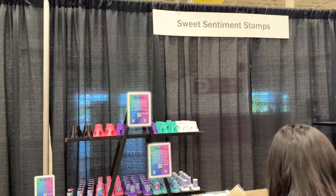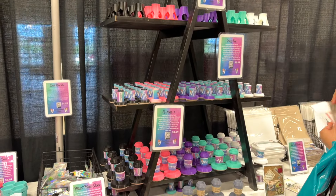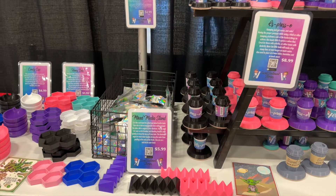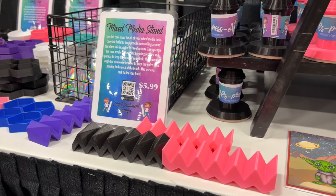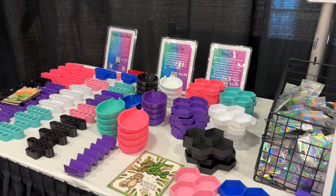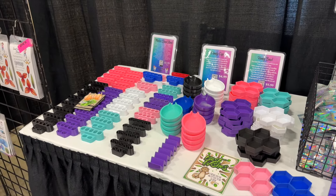3D printing was a trend that I saw last year at the Stamp and Scrapbook Expo and it is back this year. Lots of different tools and gadgets printed with a 3D printer that you can use in your craft room — to hold tools, to hold all the bits and bobs that we use as we're crafting and working with shaker cards. I thought these were such a good idea and I love the bright colors they come in.